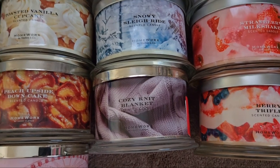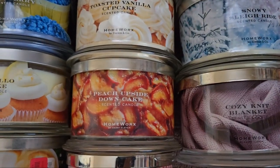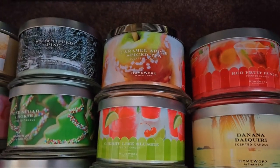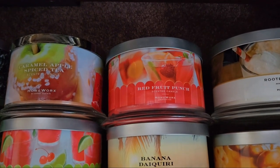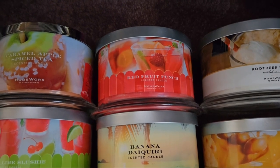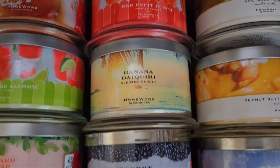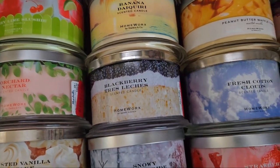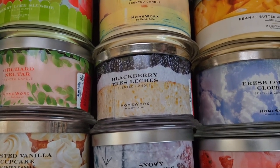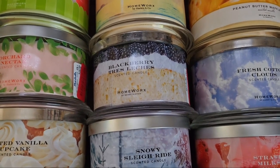Cozy Knit Blanket has a warm cashmere-like scent. Red Fruit Punch is like a fruit punch scent — not sure if it's giving Capri Sun vibes or high school reunion. Banana Daiquiri — I'm not fond of banana scents but it smelled really strong and I can appreciate a strong candle. Blackberry Tres Leches is a backup — I already burned one. I don't normally like tres leches but I appreciated it was decently strong with the blackberry twist, so I wanted to burn it again.